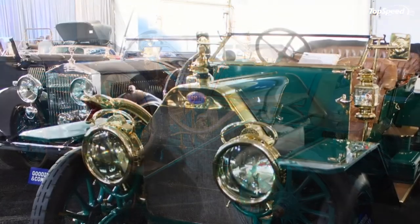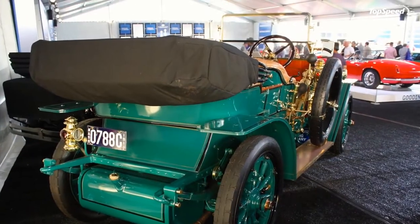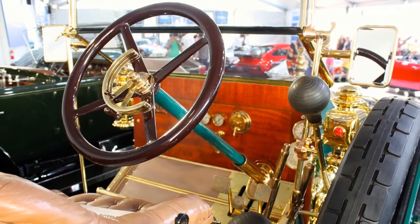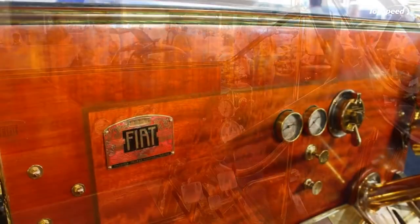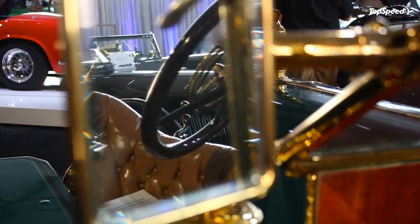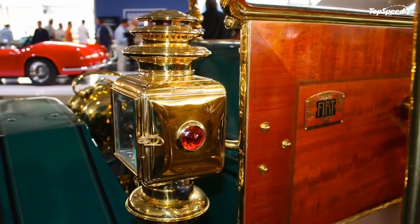The 1911 Fiat Tipo 6 4-Passenger Demi Tano. During the brass era of automobiles, from about 1900 to 1915, pretty much every car was a luxury car. Before Ford's 1908 Model T put the nation on wheels starting in 1907, automobiles were primarily seen as playthings for wealthy folks.